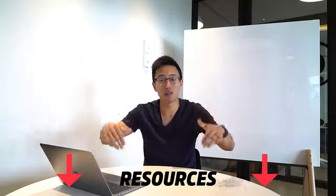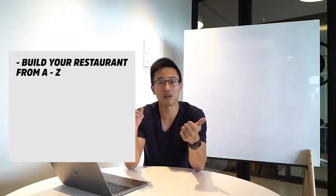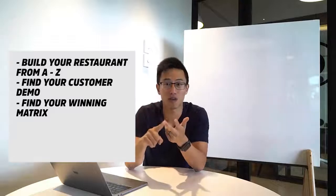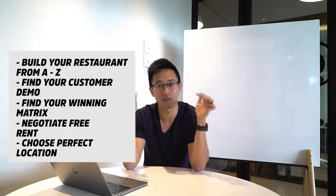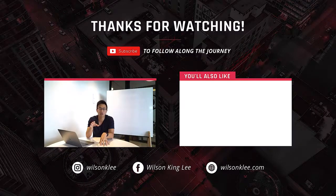If you guys find value in this, I'm sure you'll find value in the link below, where I talk about how to build your restaurant from A to Z — how to find your customer demographics, your winning matrix, how to negotiate free rent, how to choose a perfect location, and much more marketing strategies. Everything I've learned in the last 10 years is in the ultimate course down in the link below. I really hope you enjoyed this video — subscribe for more valuable videos, smash the like button, and I'll see you in the next video.